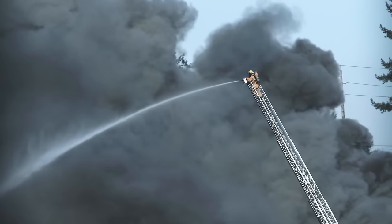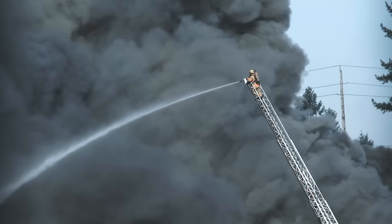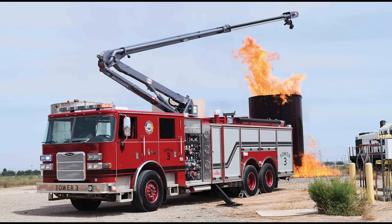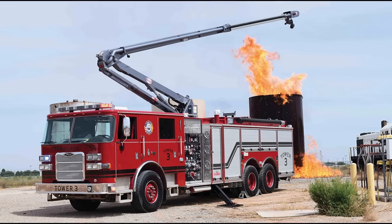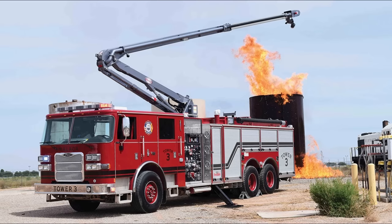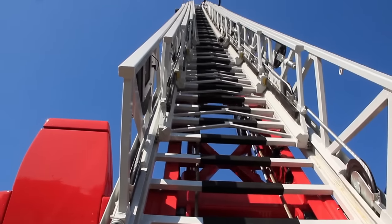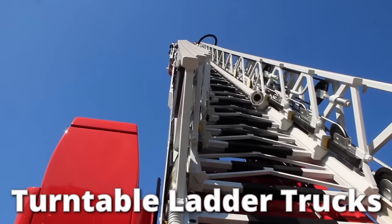The term aerial apparatus covers a wide variety of different fire trucks, all of which feature some kind of apparatus that is aerial. Sometimes this apparatus is an extendable boom attached to a hose which can spray water from the end, used to reach certain vantage points or angles to help with fire suppression.